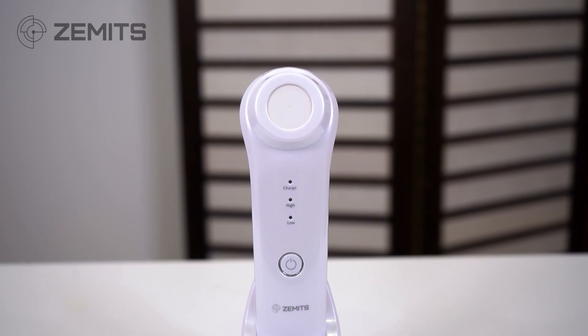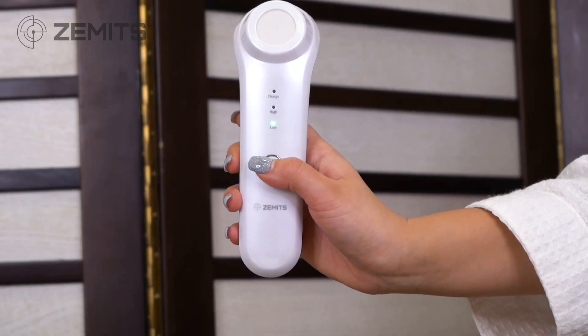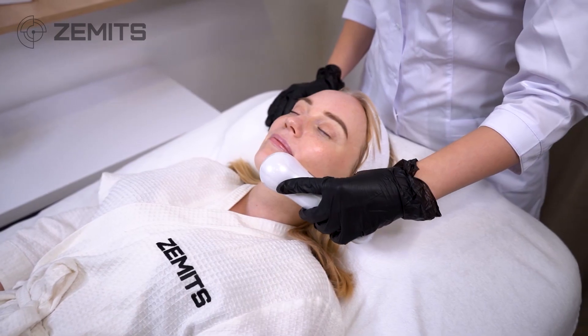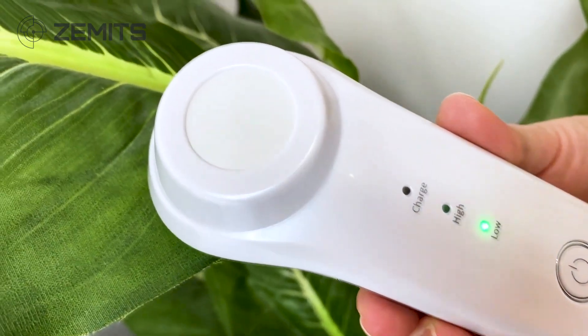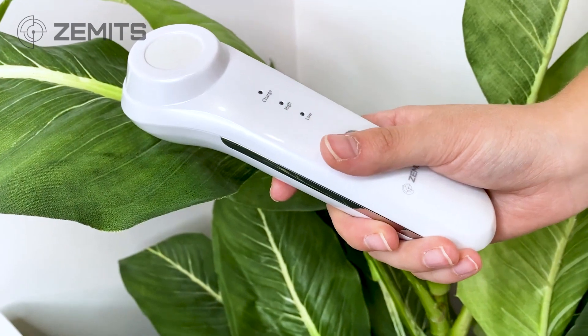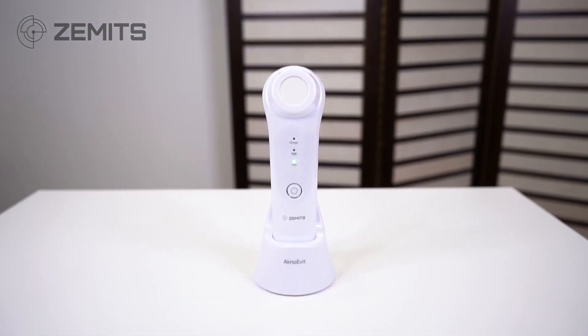Introducing the Zamets AknoEvit, the new and improved generation of high-frequency aesthetic devices that offer superior results compared to classical high-frequency machines. Unlike basic types of high-frequency machines that use glass electrodes which can easily break, the AknoEvit is equipped with a specially crafted smooth ceramic surface that is durable and reliable.